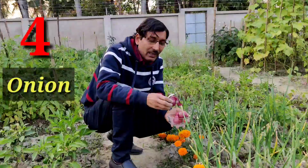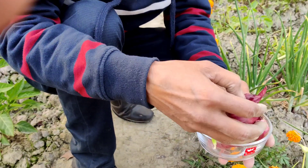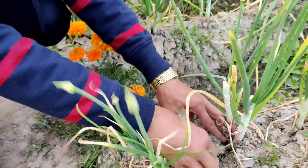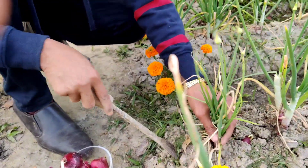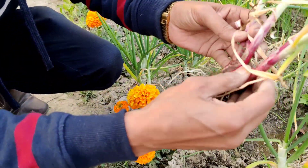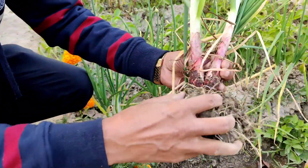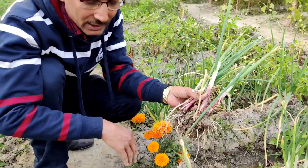The fourth one is onion. You can grow onions easily — in October or November the saplings sprout from the bulbs like this. Just push the bulb down into a hole in the soil, cover with soil, and water. I have grown these around one and a half months back — pulling them out now, you can see the onions are forming. In around 70 days you can harvest onions, and you can also harvest green onions earlier.